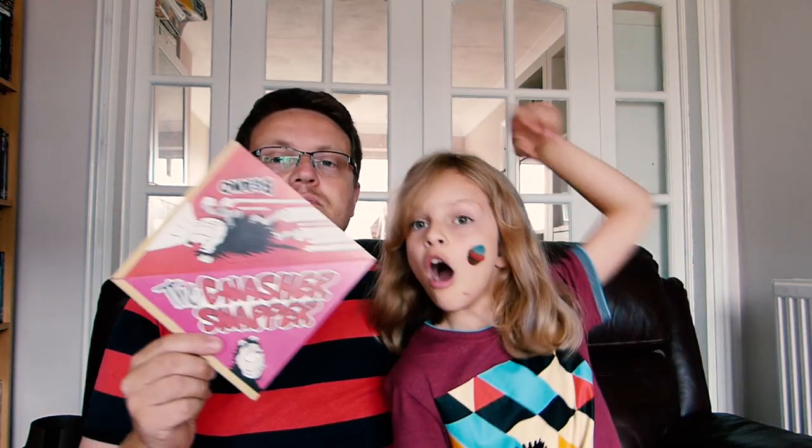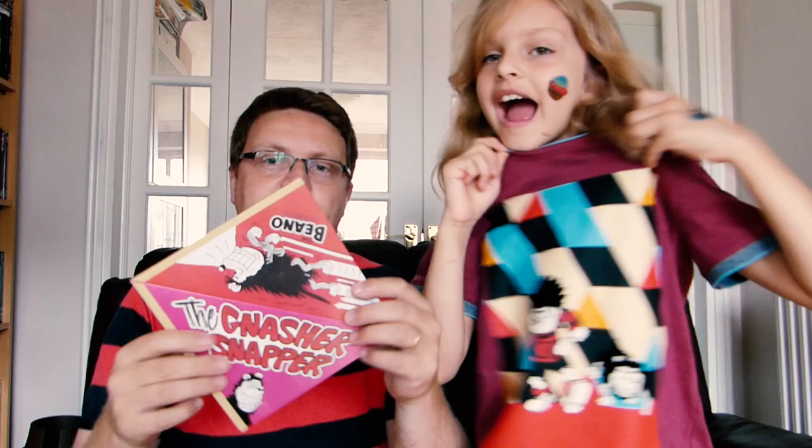Next we have a Gnasher Snapper! The Beano is really well known for giving away free things on the cover, and this was one of them. You fold it up together and then bring it down — as you bring it down it makes a snap noise. We're going to keep this one in pristine condition because we've got another one somewhere that we've used before.